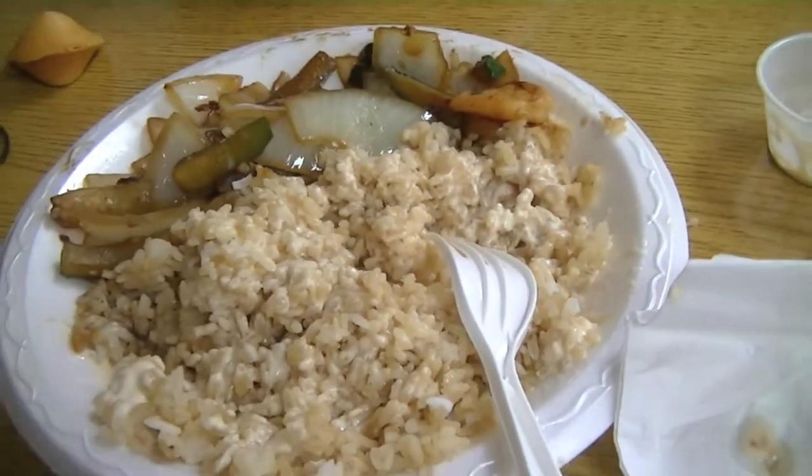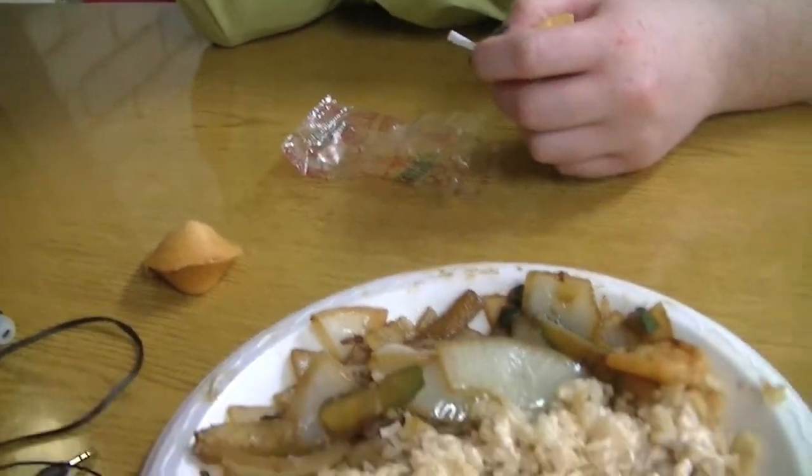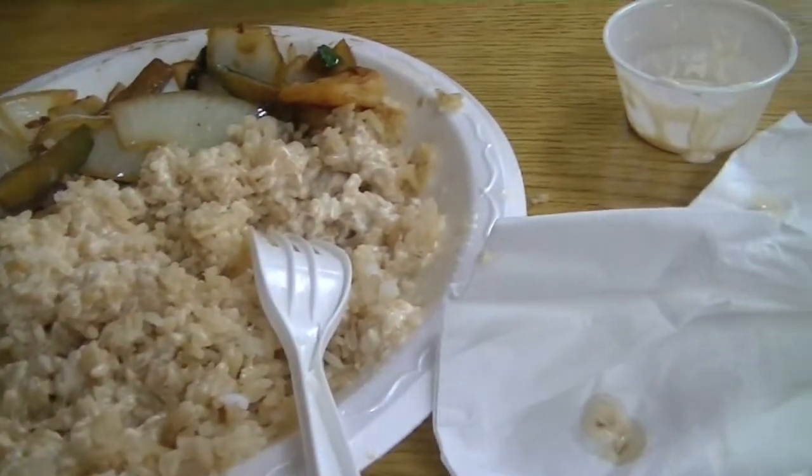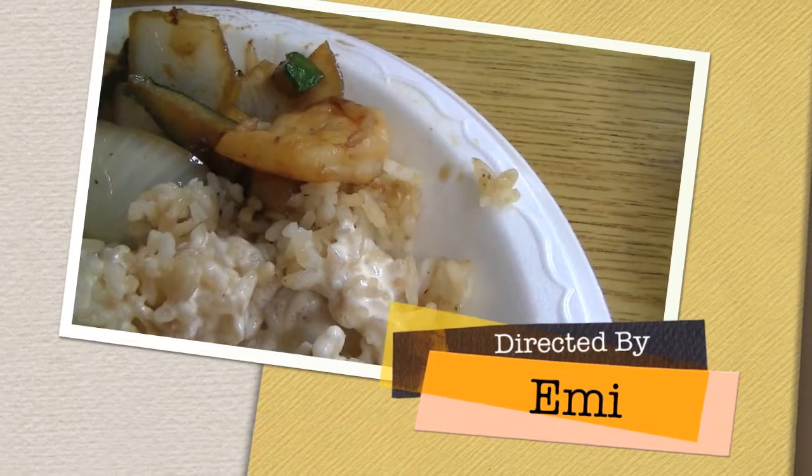I got my favorite meal from Osaka's — the hibachi shrimp — and a fortune cookie that said that I brought laughter to many people. Thank you for watching my first vlog. Have a good night.